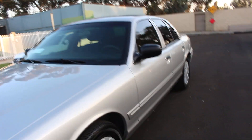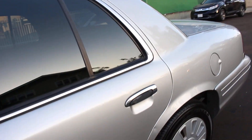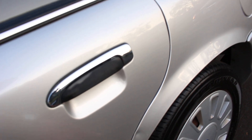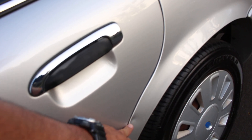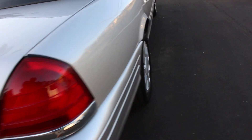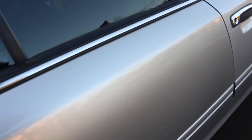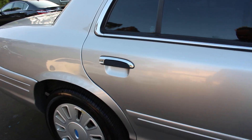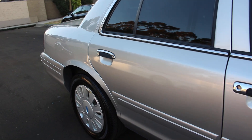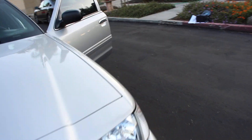Let's go inside real quick. I'm sorry, I forgot to mention — there's one door ding right there on the driver's side rear door. We talked about the little bite mark, and there's one tiny little door ding here somewhere — the camera doesn't quite see it, it's kind of hidden, but it's there. That's about it.